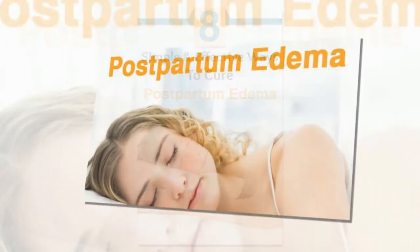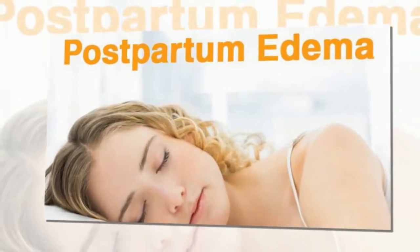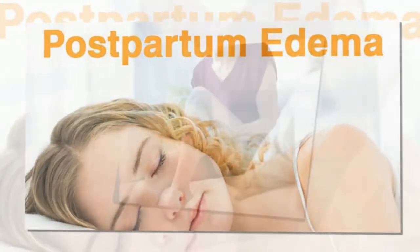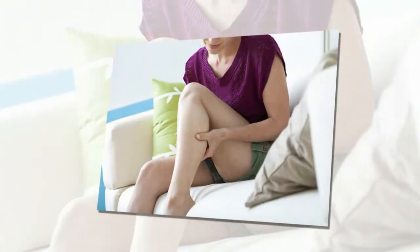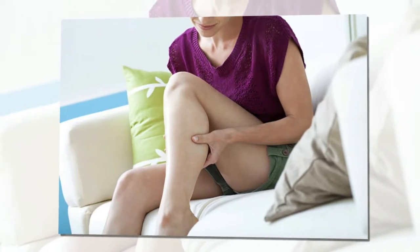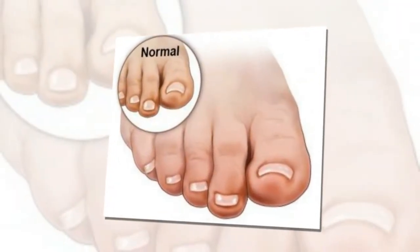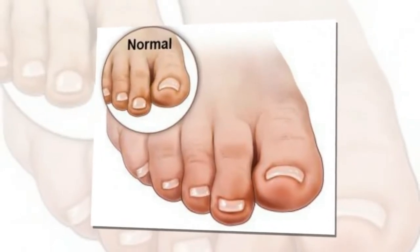Remedy 1: Elevate the swollen parts. Elevating the swollen hands and legs above the level of your heart for some time will help to reduce the swelling and discomfort caused by edema. You can use a stool or pillows to elevate the affected area. Keep the hands and legs in an elevated posture for 30 minutes, 3 or 4 times a day.